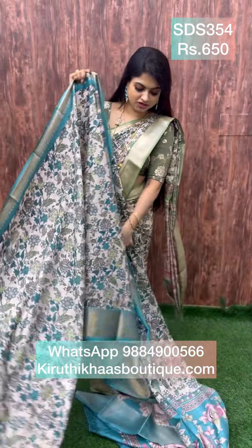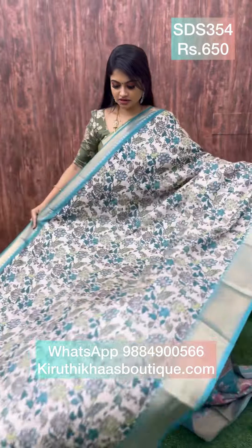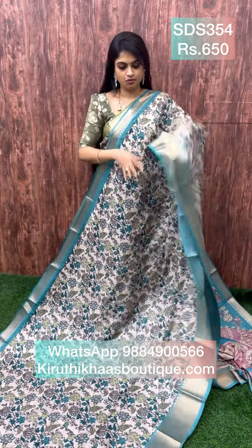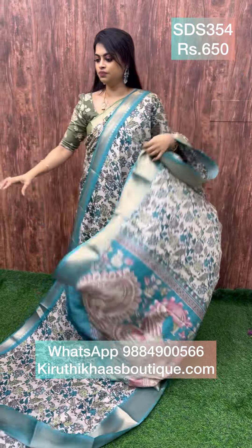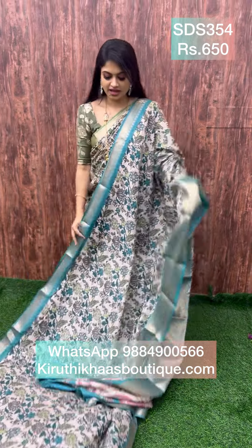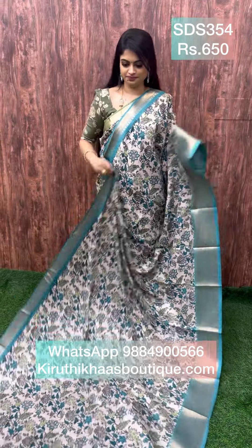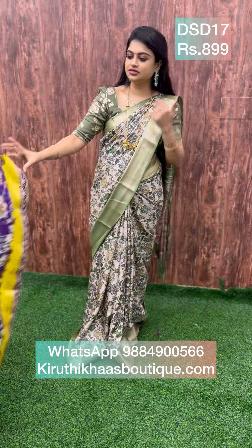Next we have a very beautiful peacock blue tussar color with kalamkari-inspired prints, antique zari woven pattern in the border, and kalamkari print in the pallu. The blouse is in contrast with matching prints — it's not plain. The border has an antique zari woven pattern. Such a wonderful combination, priced at 650.